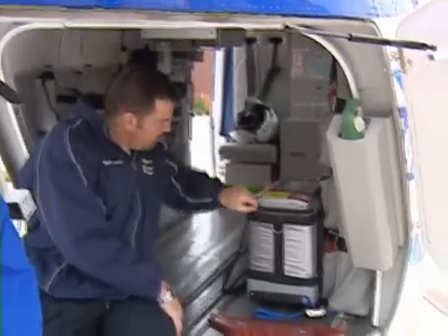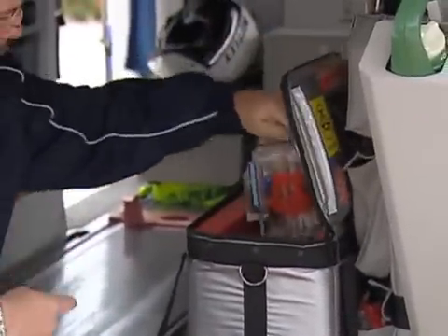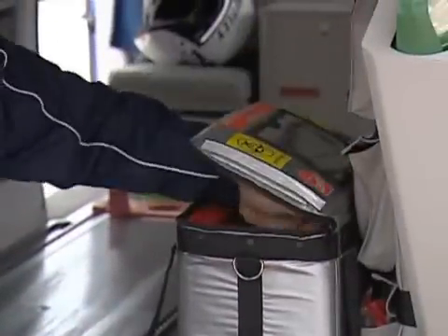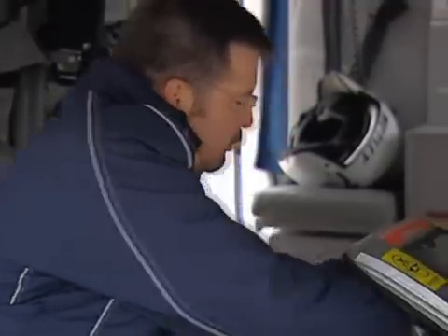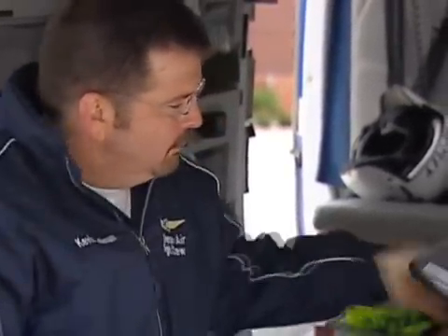We always carry two units of O- in this cooler here. We were actually one of the first four helicopters in the United States to carry it. We not only carry the two units of O- here, we also carry ice saline, which is utilized for post-cardiac arrest victims, improving their mortality and morbidity following cardiac arrest and return to spontaneous circulation.